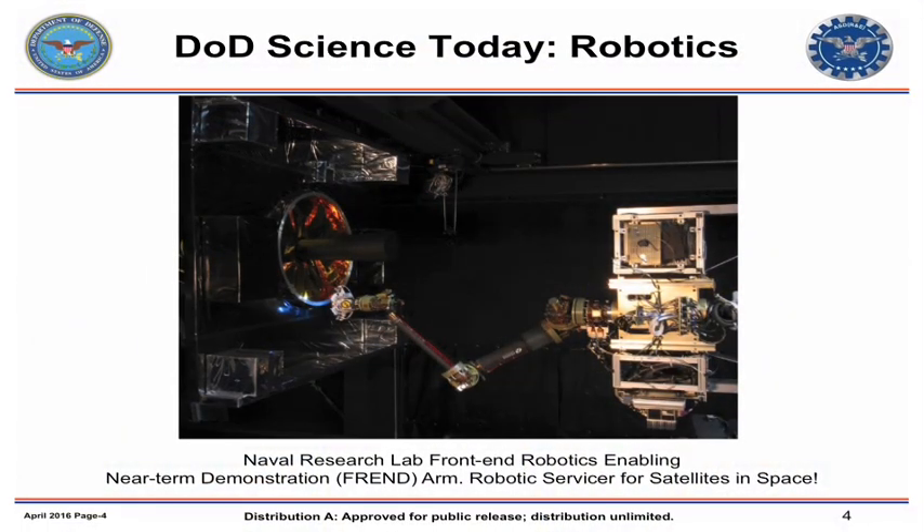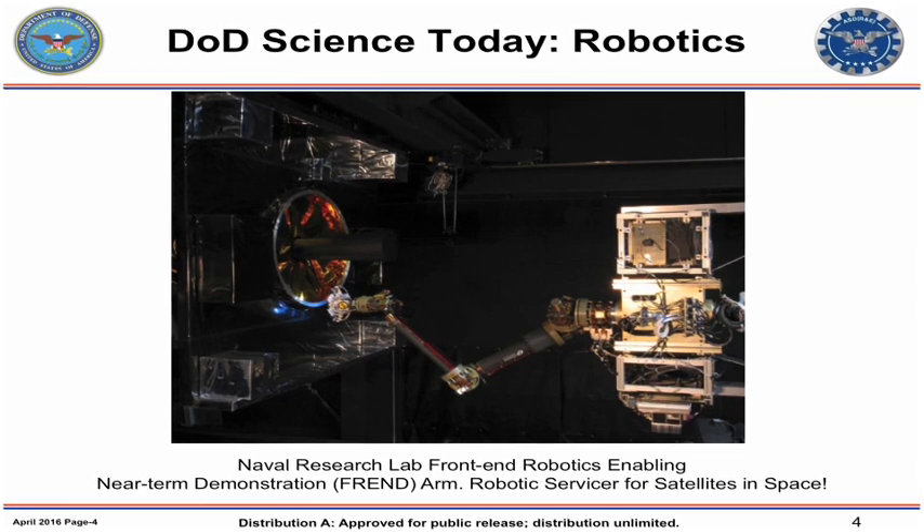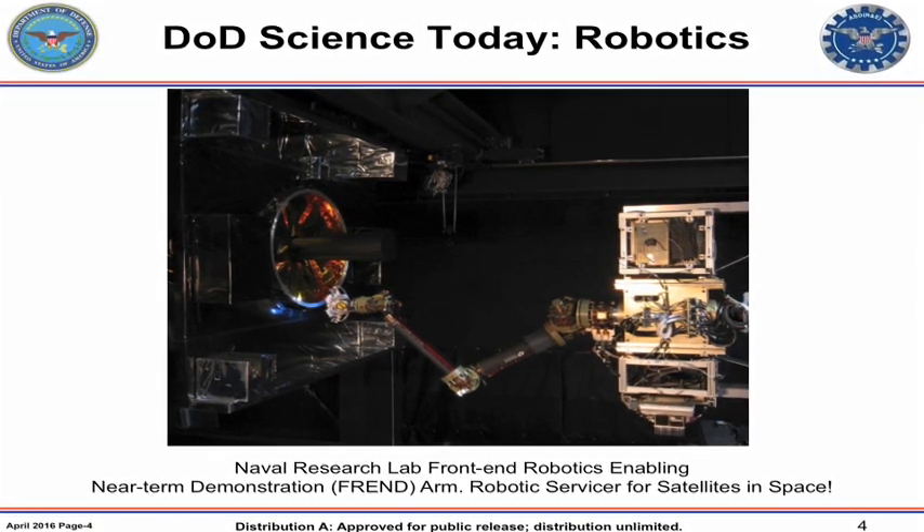We have an application for robotics too. In addition to all those unmanned applications, we're actually looking at how this technology could be used in space. We launch a lot of satellites, but satellites have to survive for a very long time. If something happens to them, there really is no way to fix them right now — they become space junk. So we're looking at developing a robotic vehicle that could match the trajectory of a satellite in space, connect to it, and do repairs, so they don't become space junk littering our globe.